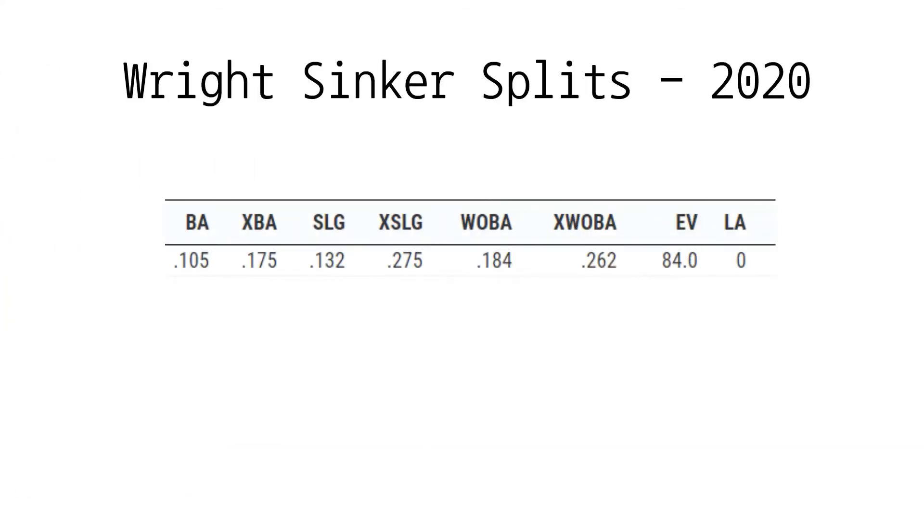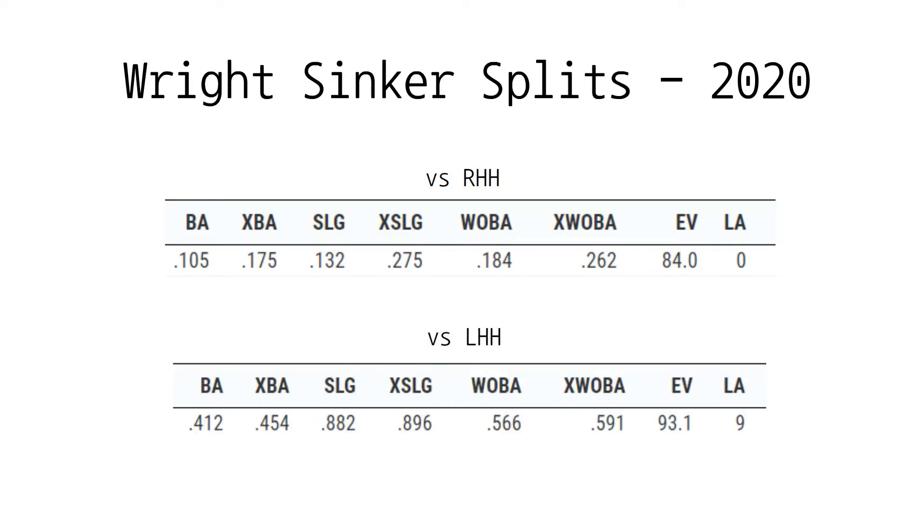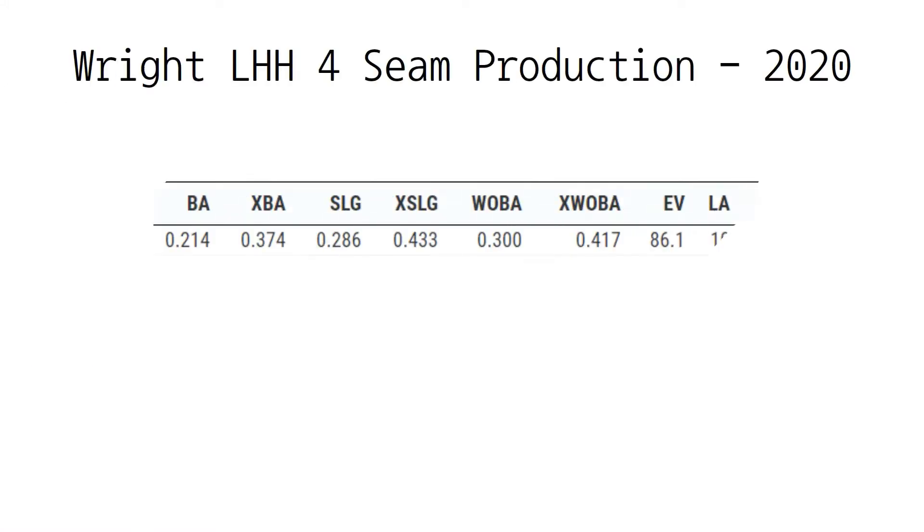Take a look at right-handed hitters' production against Wright's sinker in 2020. This leads me to believe that Wright should feature his sinker almost exclusively to right-handed hitters, and should probably avoid throwing it to lefties at all based off what we see here. This leads us to Wright's four-seamer, which should be his primary fastball against left-handed hitters. The problem is, despite on-paper success with the four-seamer to lefties, we see the expected results are not as promising.